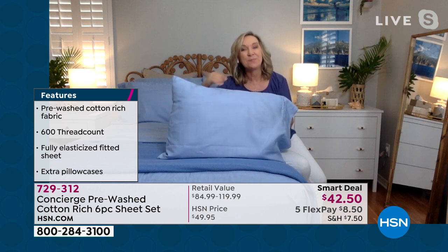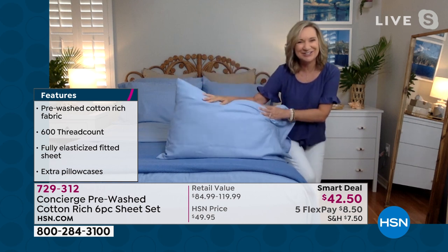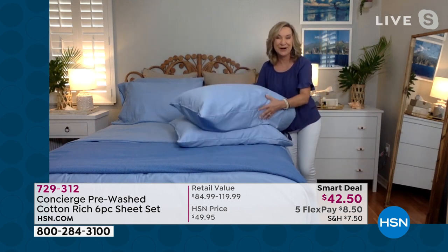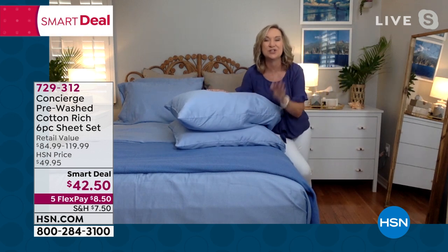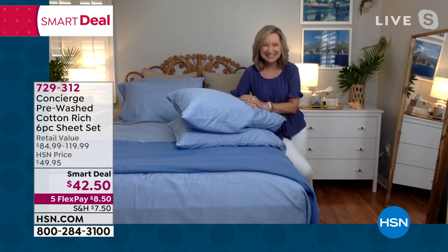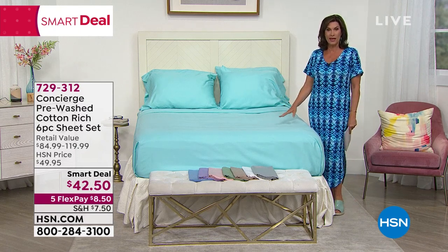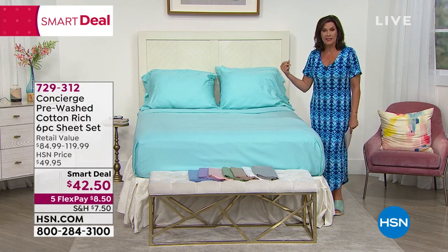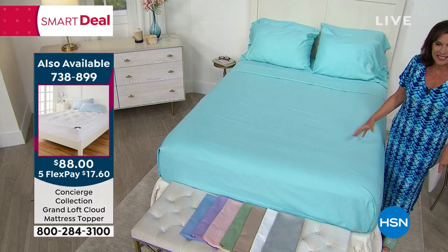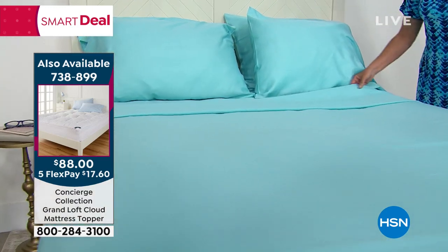You're getting extra pillowcases — four pillowcases with a full, queen, king, and California king, and two pillowcases with your twin and twin XL. Over 5,000 have already been ordered in just two airings. As a matter of fact, just a set of cotton pillowcases on hsn.com goes for a lot. To get the cotton, the Modal, and the microfiber — almost 50% cotton — the breathability is going to be amazing. 600 thread count is one of the highest-end sheets we offer here at HSN. Look at the hand on this, the sheen, the way that these are done.